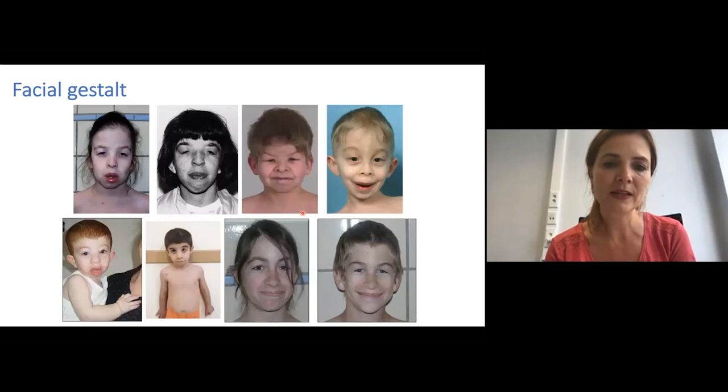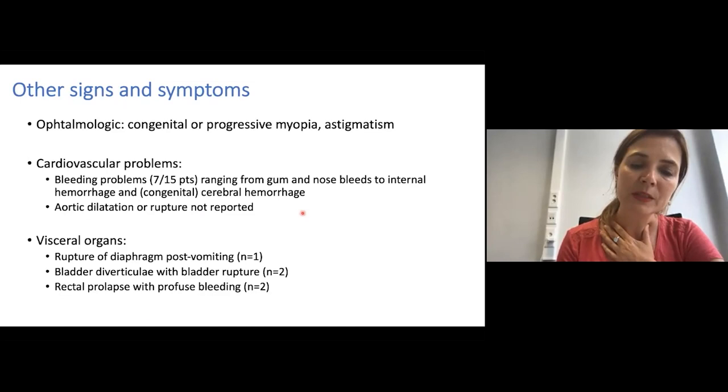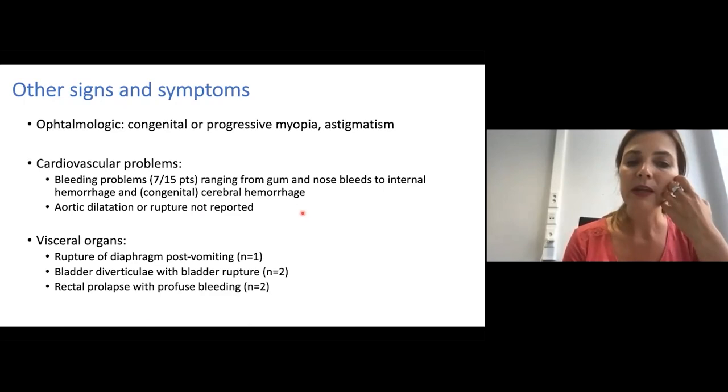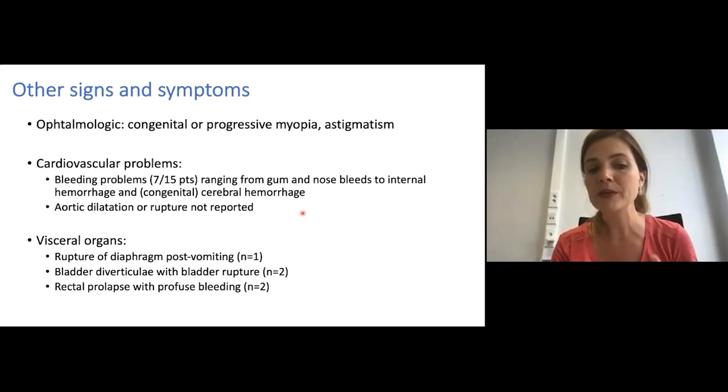There can be other signs and symptoms. Congenital or progressive myopia, sometimes in association with astigmatism, has been noted. Some patients have had bleeding problems ranging from mild gum and nosebleeds to more severe internal hemorrhage and sometimes congenital cerebral hemorrhage. Aortic dilatation or rupture has not been reported so far. Internal complications have included rupture of a diaphragm, bladder diverticulae with bladder rupture, and rectal prolapse with profuse bleeding.